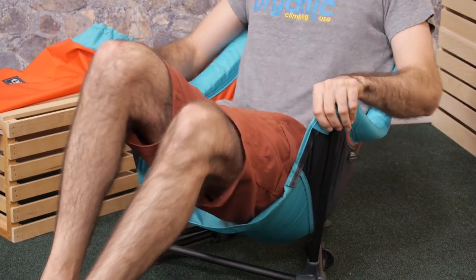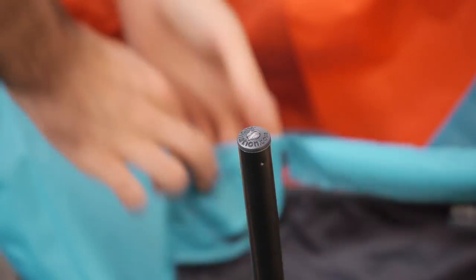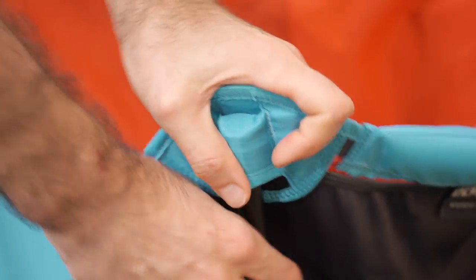The chair sets up simply thanks to the shock corded pole design, and the chair basket hangs right on those pole ends. The material itself is a 210D ripstop nylon fabric, so it is super durable stuff. The chair as a whole has a 250 pound weight limit, so definitely keep that in mind.